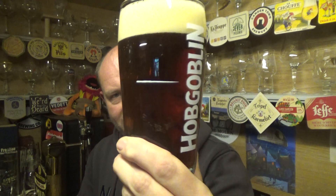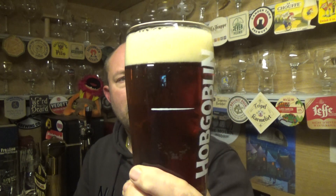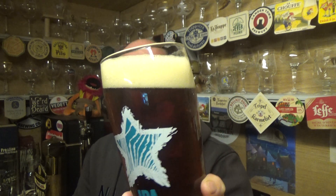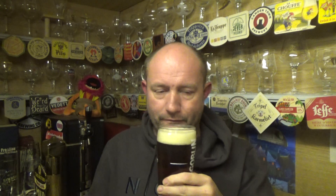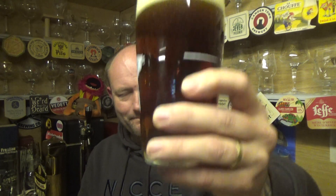Beer in the glass then — yeah, nice amber pour, a bit of carbonation kicking up on a two-finger slightly off-white head. It smells great — just traditional malty, toffee, fruity, all the characteristics of a decent best bitter, just with a little bit more ABV to it. Cheers.